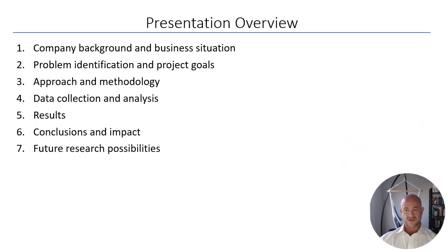My presentation overview: I'll talk about the company background and current business situation, describe the problems, identify the project goals, review the approach and methodology, then shift into data collection and analysis, share results and conclusions, and predict some future research possibilities for subsequent students or employees at this company.